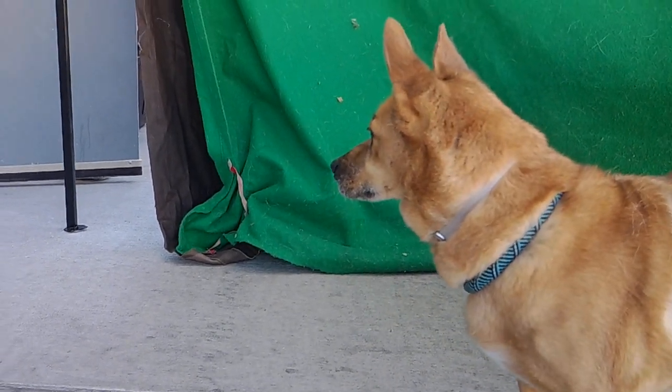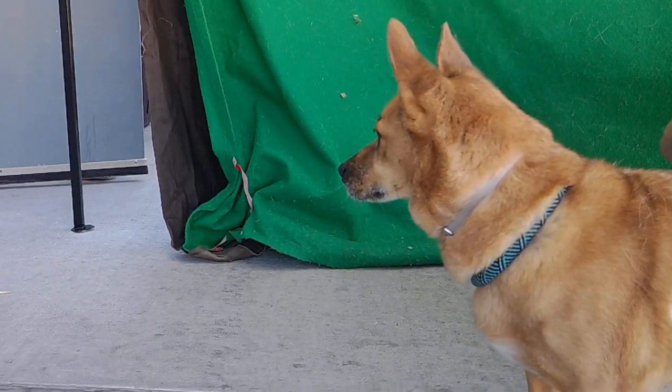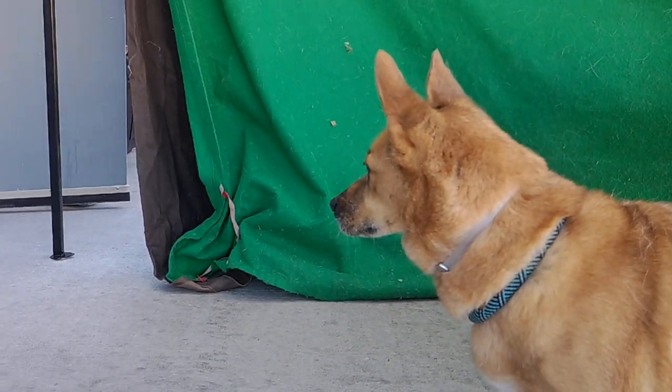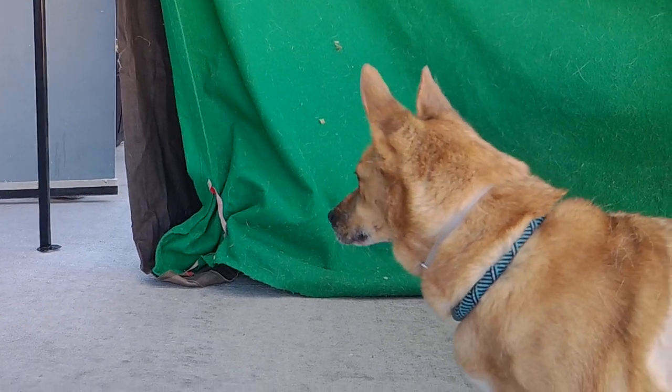He only weighs 28 pounds, so he's small — a short stack. He'll fit in in any situation, and hopefully he'll fit into your hearts and homes. Bye, Jordan! Say bye-bye!